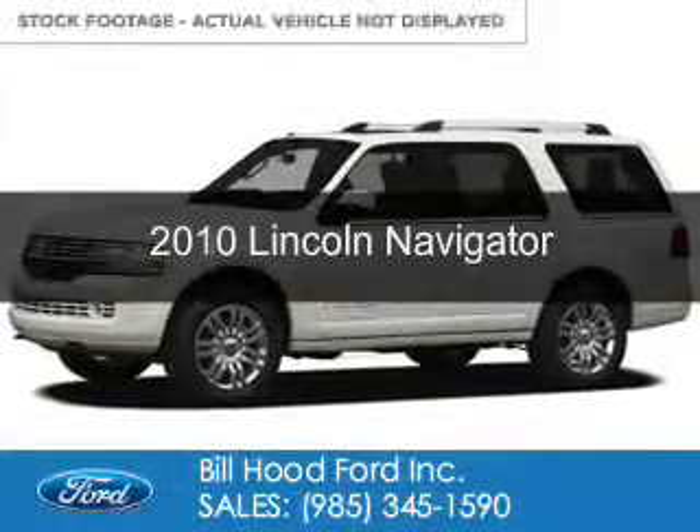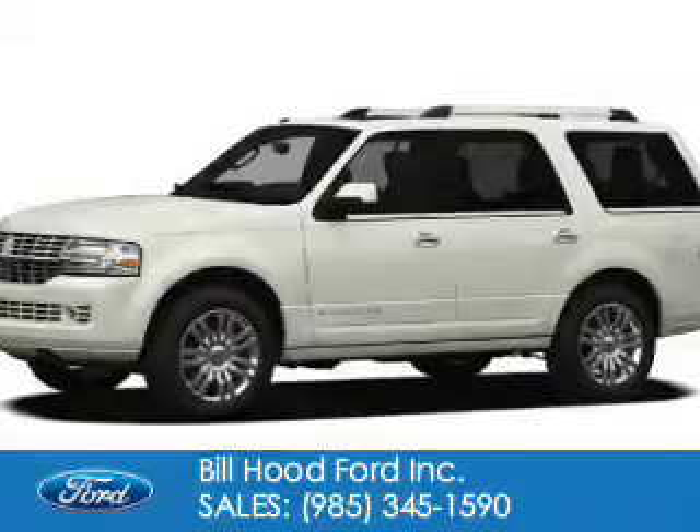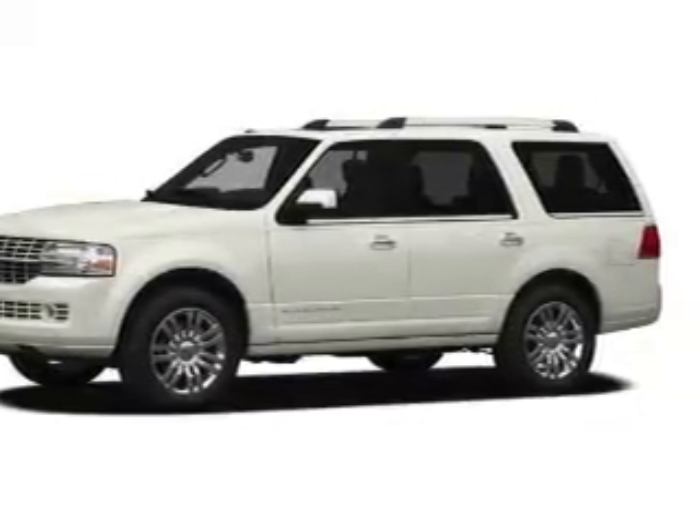This is a used 2010 Lincoln Navigator. It's powered by rear-wheel drive, a 5.4-liter, 8-cylinder engine, and a 6-speed automatic transmission.